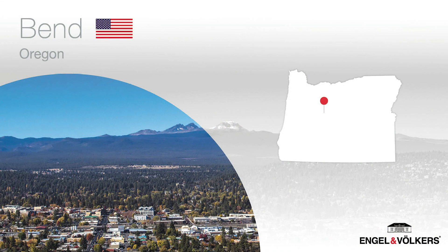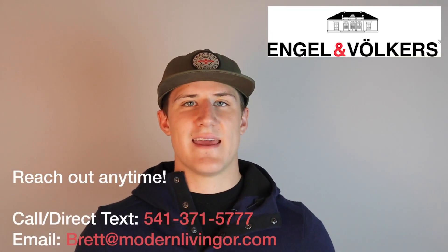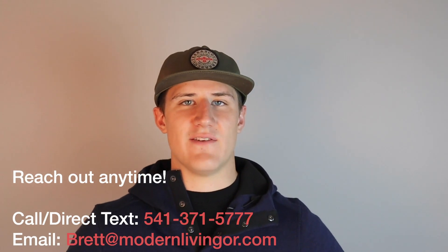Before we get into the meat of this video, my name is Brett Williams. I run this channel, Modern Living Oregon, and I specialize in helping buyers move into Central Oregon — whether that's Bend, Redmond, La Pine, or Caravan. If you're looking to buy, sell, or invest, I hope to make that transition smoother. I've been helping a lot of clients, and if you've had any thoughts of moving or relocating within the Central Oregon area, it doesn't have to be real estate specific — call, text, or email anytime, days, nights, or weekends. I just want to be your main source of information when thinking about moving into Bend, Oregon.